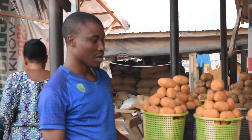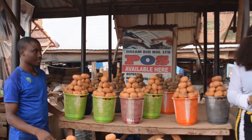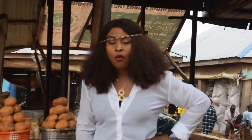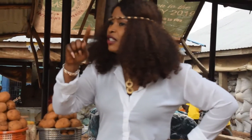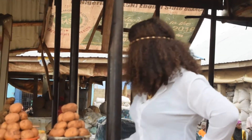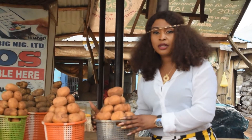So how much is it to buy a full bag? Seventy-five thousand dollars. Wow, seventy-five thousand dollars for a full bag. And how much is this one? This is three thousand five hundred.